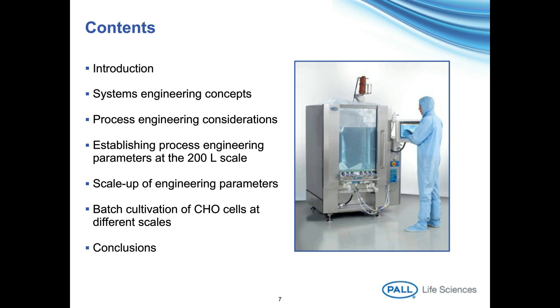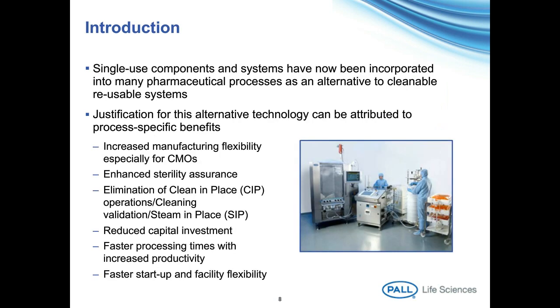Single-use components and systems have been incorporated into many pharmaceutical processes as an alternative to cleanable, reusable systems. They're particularly useful for increased flexibility, especially at contract manufacturing organisations. You get enhanced sterility assurance because everything is pre-sterilised, which eliminates cleaning in place and steaming in place. There's reduced capital investment, faster processing times, and particularly faster start-up and facility flexibility, so you can change things around very easily.